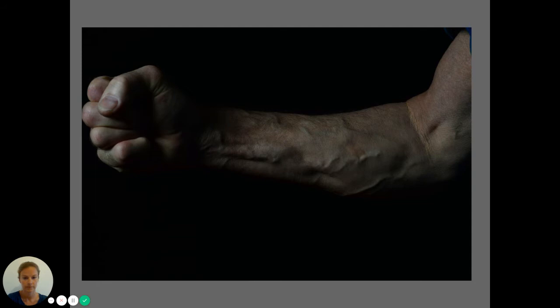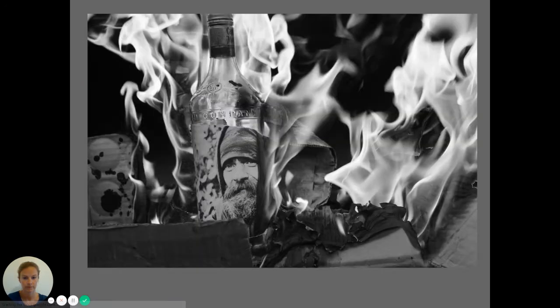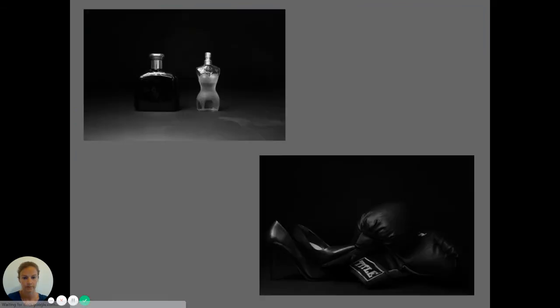Waldergrave also has a great collection of resources for photography students: a studio, darkroom, software such as Photoshop, film and digital cameras and much more. Don't worry if you're not a photography expert — you'll learn all the skills and techniques you need on the course and you don't need any prior experience with a camera, just passion for the subject.